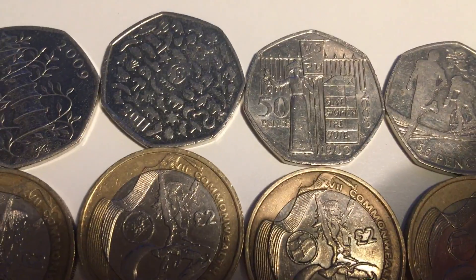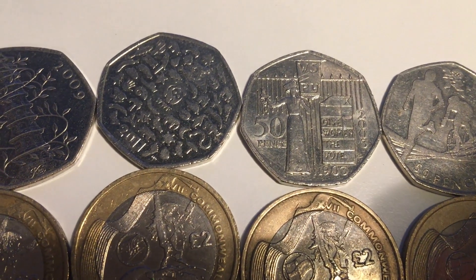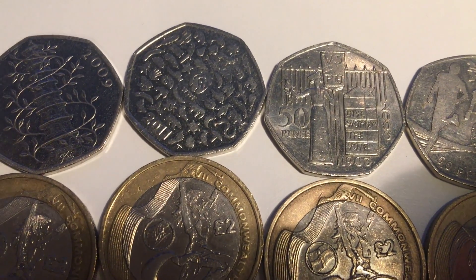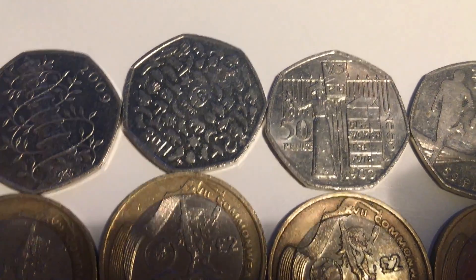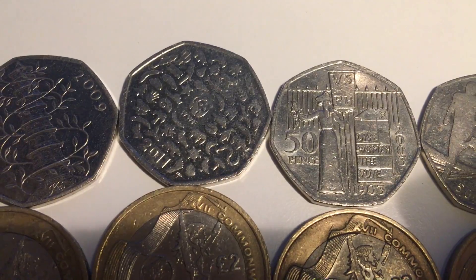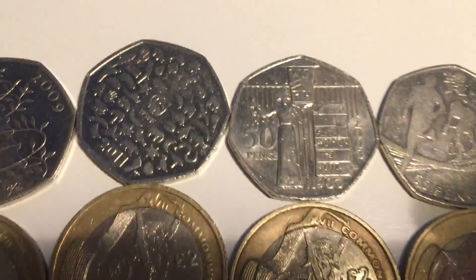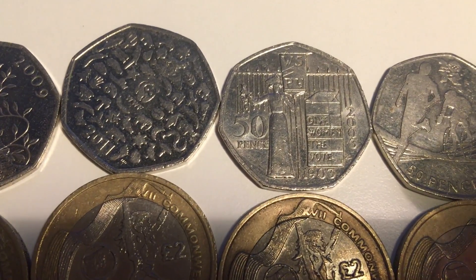The WWF 50p goes for about three to four pounds on eBay — I'm showing you the rarest coins in circulation that go for at least triple or quadruple their face value. The WWF is about three to four pounds, and sometimes on eBay they go for six to seven pounds.